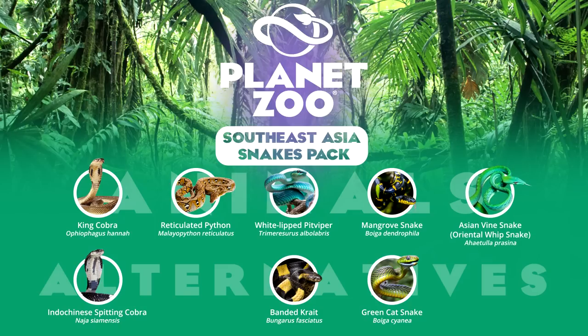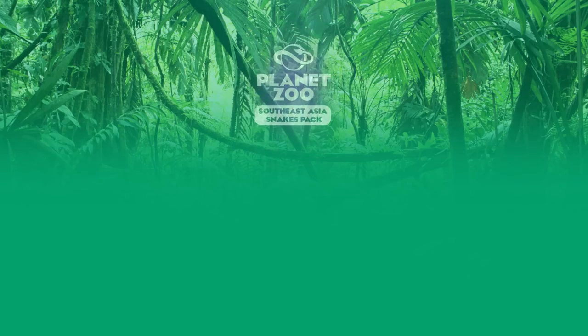Finally, we end this pack with the Asian vine snake, or Oriental whip snake. This slender snake with its green colouration often resembles a vine and can camouflage effectively in well-designed terrariums. It is for this reason it has recently gained recognition as a popular species in the pet trade that has also seen its rise in zoological exhibitions.